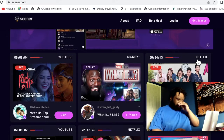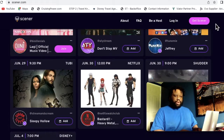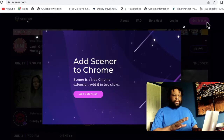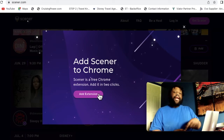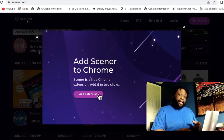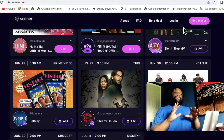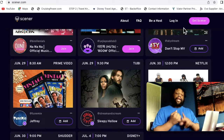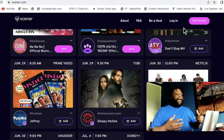All you have to do is click 'Get Scener,' add it as an extension on your browser, then you can click it and you'll have it forever. You can go live and not be a host and have people join you.